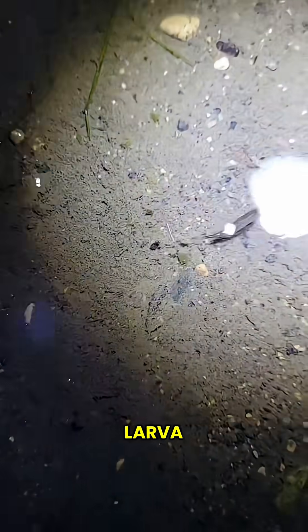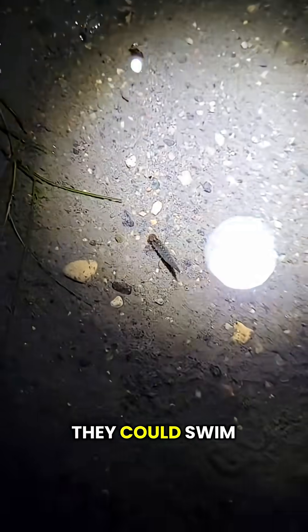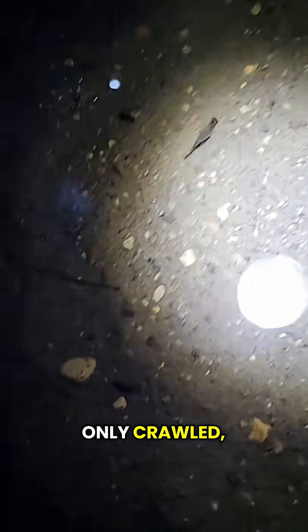This is a predacious diving beetle larva. I didn't know they could swim this fast — I thought they only crawled. But I guess it makes sense because they have to catch prey.